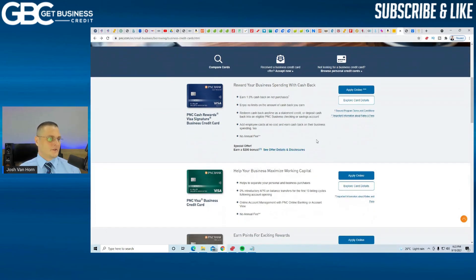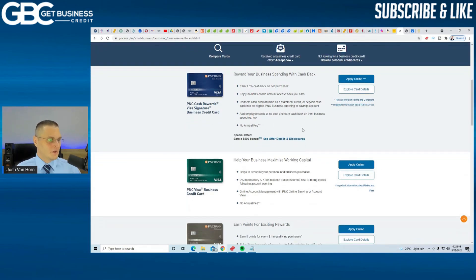You can look at their cards here. They have the PNC Cash Reward Visa Signature: 1.5% cash back on purchases, employee cards at no additional cost, no annual fee, and you get a $200 sign-on bonus. So it's not bad.